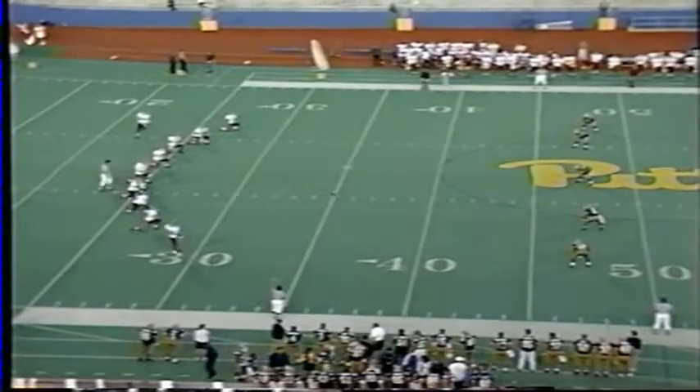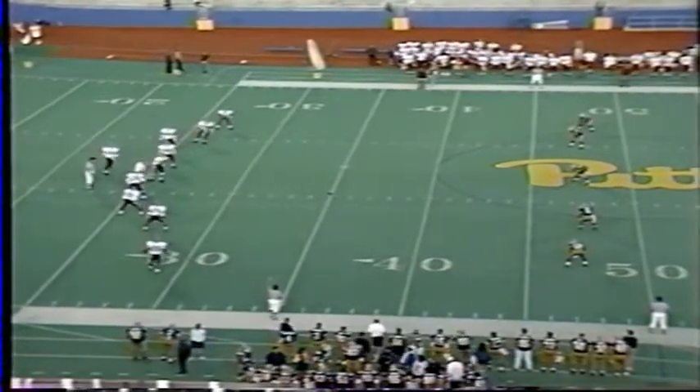Tech was down 3-0, they now take the lead 7-3, with 6:02 left here in the first quarter.